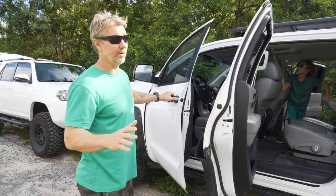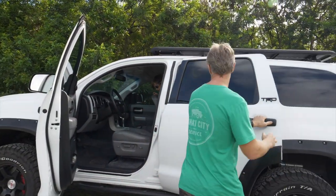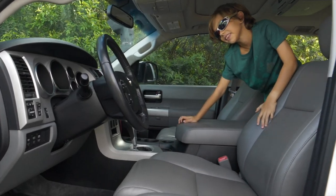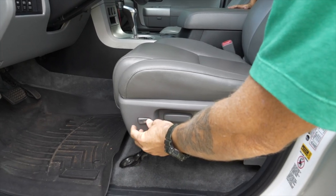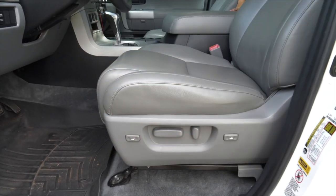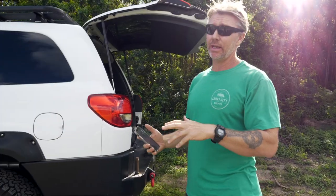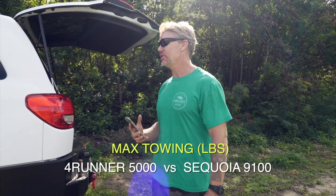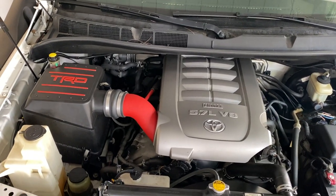Room and comfort-wise, cargo space-wise, the Sequoia trumps the 4Runner by far. The huge captain chairs are like lazy boys in the cabin, with electronic controls to adjust the tilt, even the front cushion comes up and down independently, and you've got lumbar. It's super plush, super comfortable, and significantly bigger than the 4Runner inside. Towing-wise, the 4Runner maxes out around 5,000 pounds, and the Sequoia is 9,100 pounds. If you need to tow a big trailer or a boat, the 5.7-liter in this truck will tow way more.